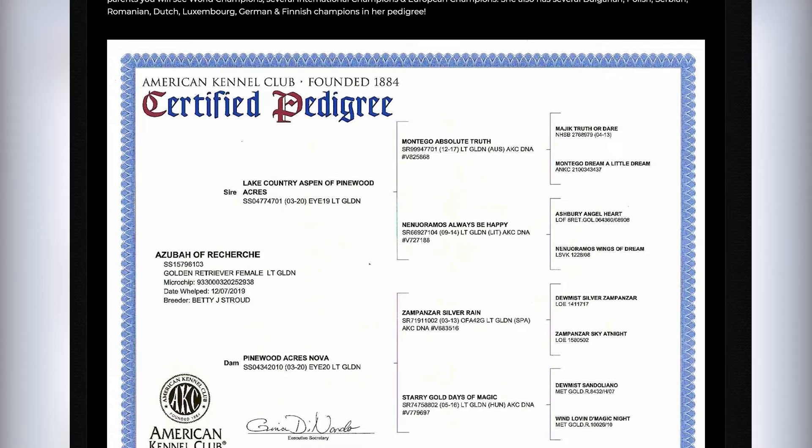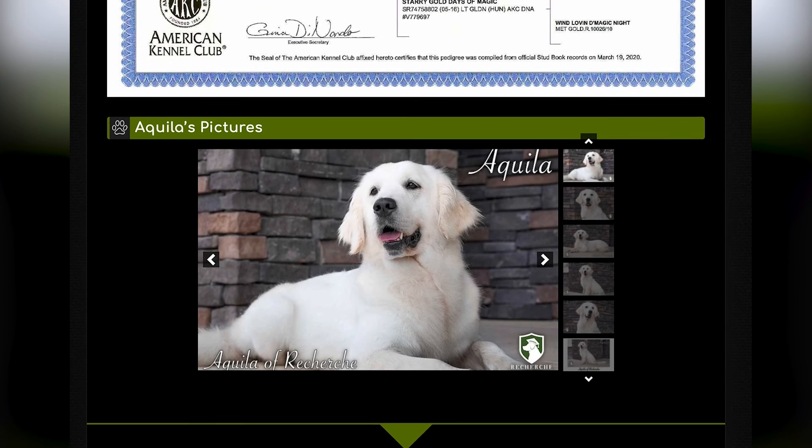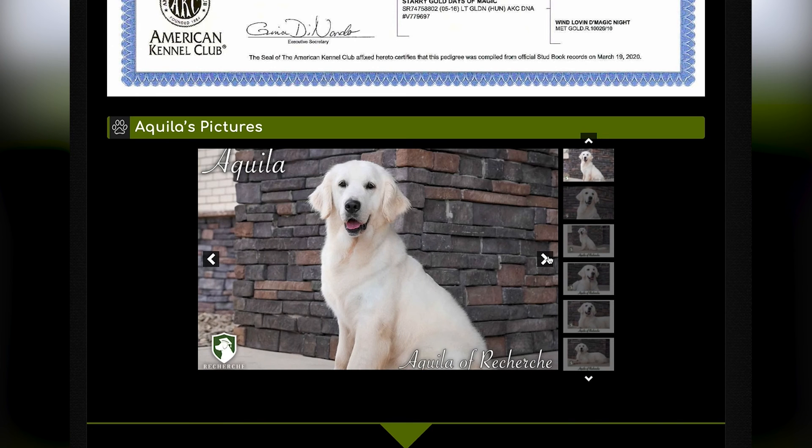You can see her pedigree — she has a beautiful pedigree with generations of health clearances and show champions. And if you look at the bottom, you'll see how beautiful she is. She's short but very blocky-headed, with a solid white coat — just an absolutely beautiful mother. We are so excited to use her here at Recherche Goldens.